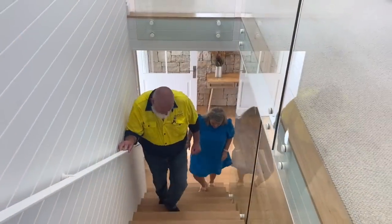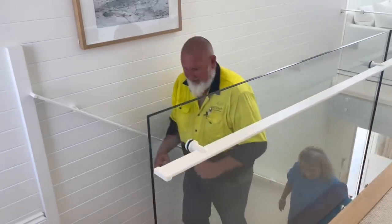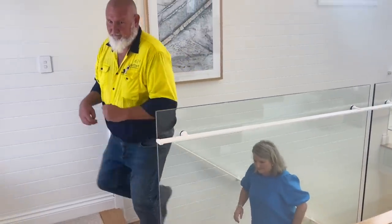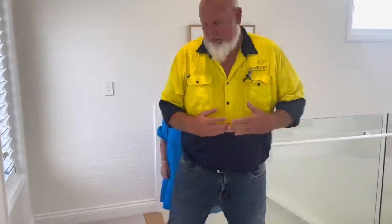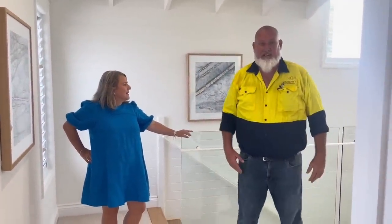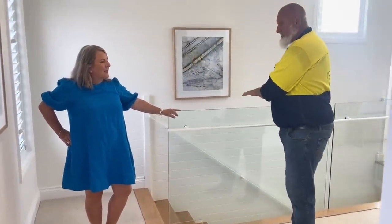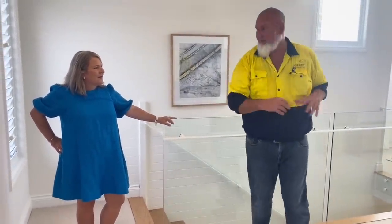I think it's time we have a look at the next level. Show me upstairs — you'll love it up here. Nice carpet too. Beautiful. Lots of windows, gorgeous, high ceilings, rake ceilings. This is a great space — you can do all your entertaining downstairs and keep this just for yourself if you wanted to.